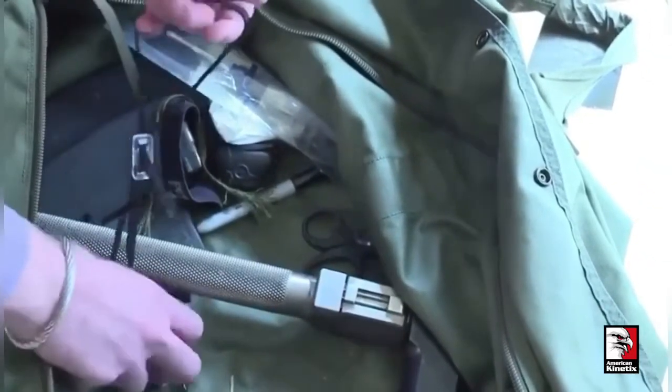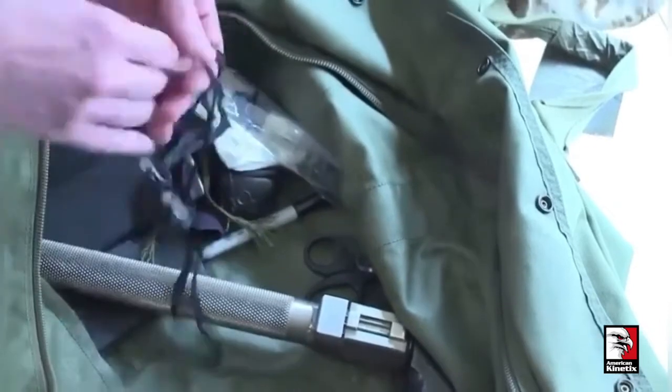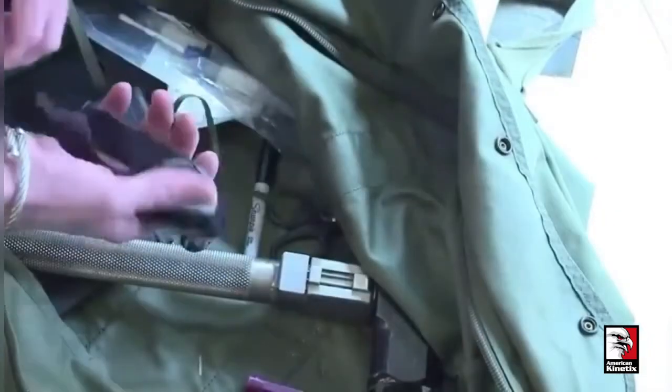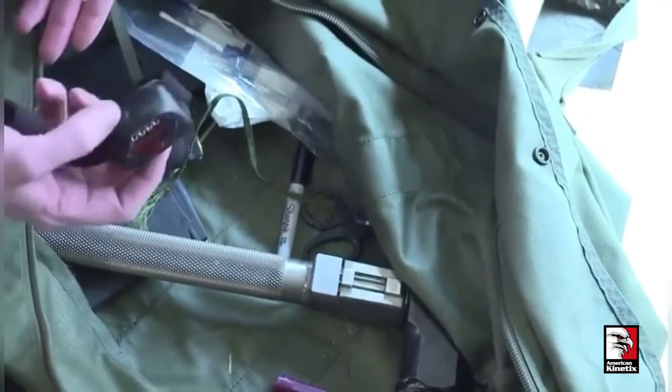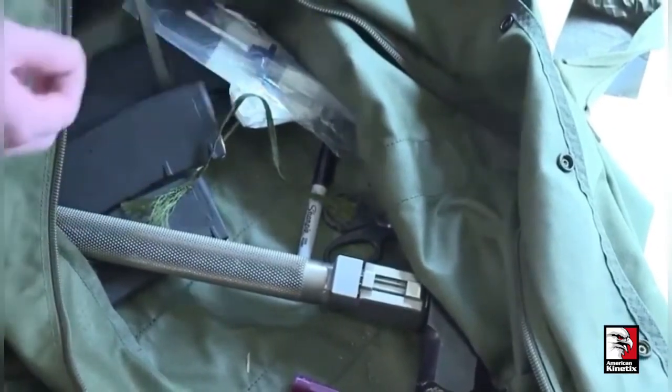We brought a couple sets of handcuffs that we didn't end up needing. And a headlamp — for once the shooting is done, if it's too dark you can turn it on and find stuff if you're looking for intelligence.